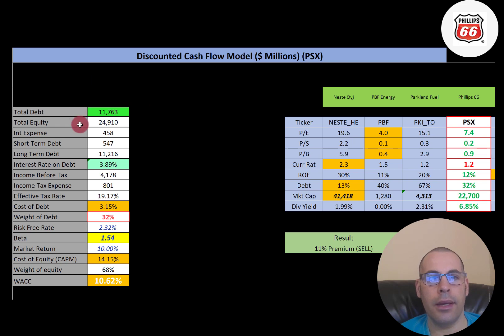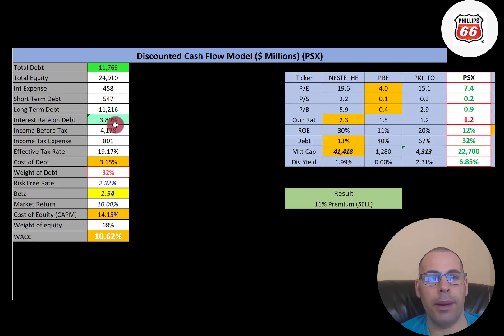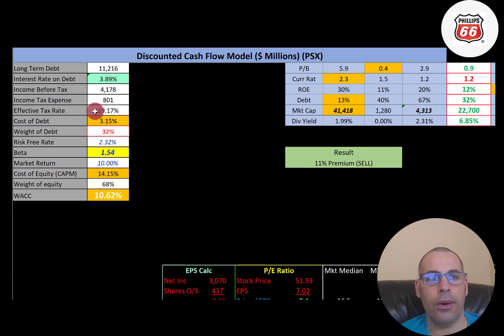Let's look at the capital structure. They have 11.8 billion of debt, 24.9 billion of equity, and pay 3.89% interest on their debt. Cost of debt is 3.15% — that's the interest rate times one minus the effective tax rate. They have 32% debt in their capital structure, meaning 68% equity. The cost of equity is 14.15%, calculated using the Capital Asset Pricing Model. Their beta is 1.54, so the stock moves about one and a half times the market. Their WACC is 10.62%, a blend of cost of debt and cost of equity.